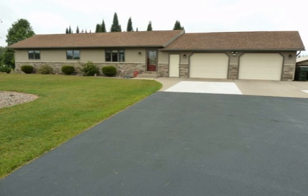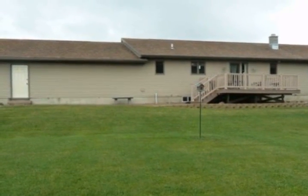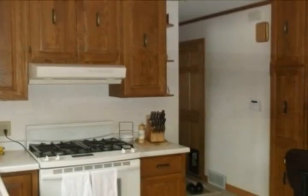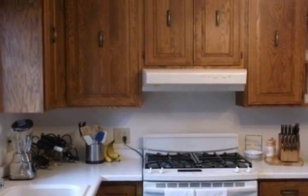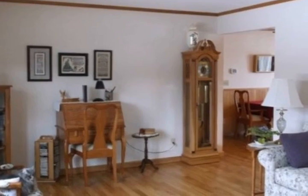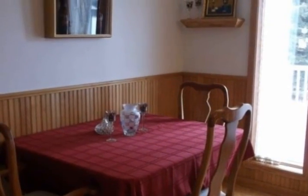27 acres just minutes from town — you'll fall in love with this three-bedroom, one-and-a-half bath ranch home, unbelievably maintained. Upon entering, the first thing you'll notice is the three-quarter inch oak real hardwood floor. Other features include a deck and patio, Anderson windows, swan stone sink, central air, and two additional outbuildings for the toys.